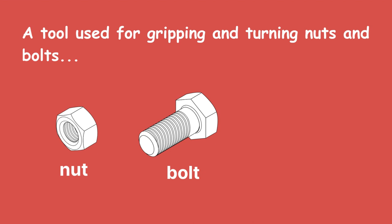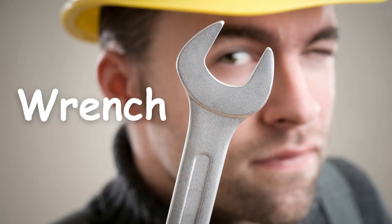Round 9. A tool used for gripping and turning nuts and bolts. Wrench.